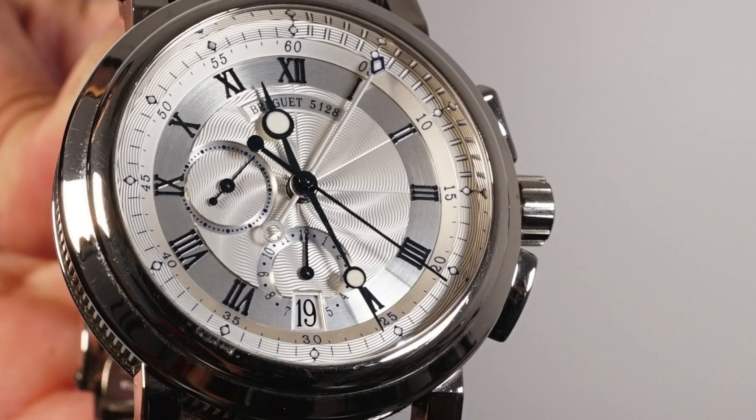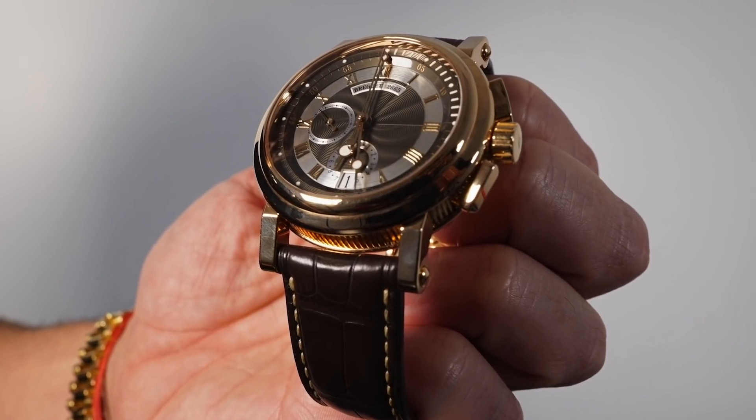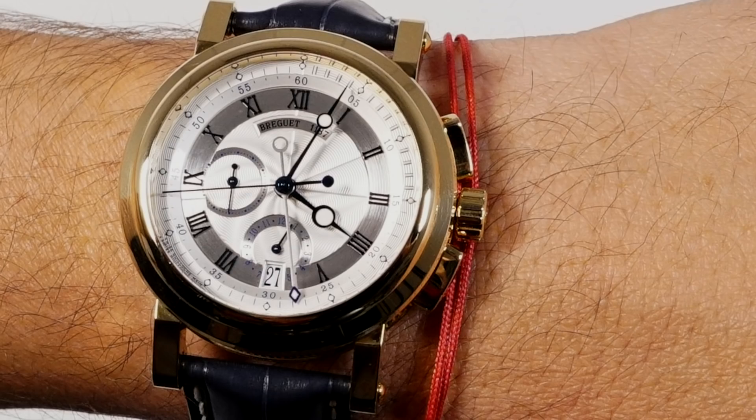As far as the dial layout goes, very traditional with the Roman numerals, and I like the different colors they use to make it pop. If I had to choose one between all three of these, originally my favorite was the rose, but if I had to choose, it would straight up be the yellow gold. There's just something about the contrast and the colors that really does it for me.